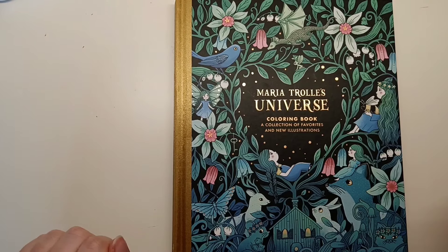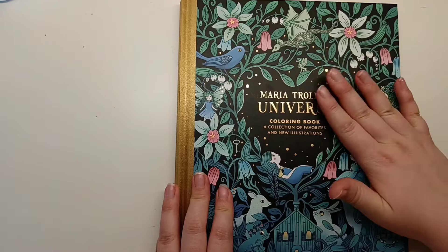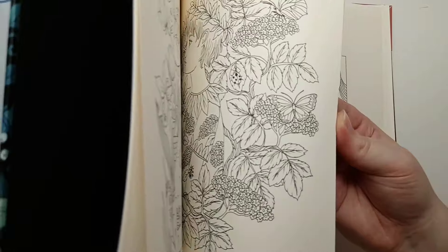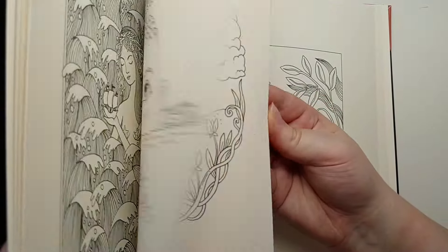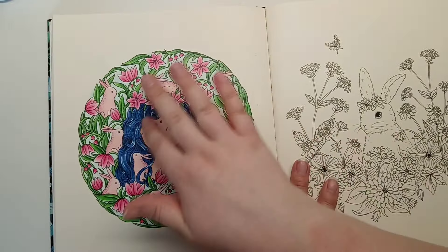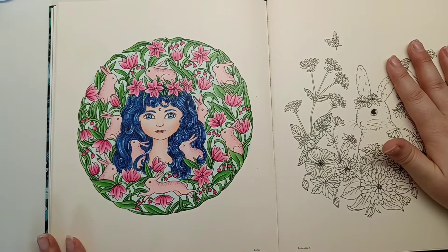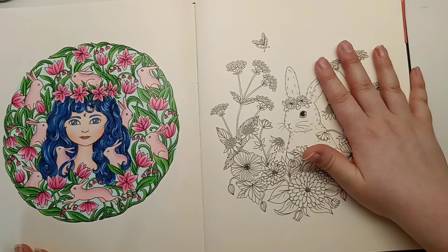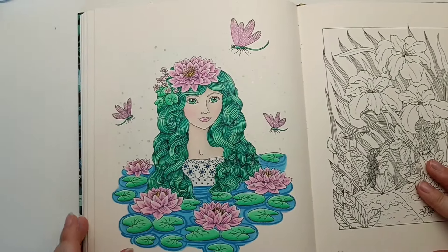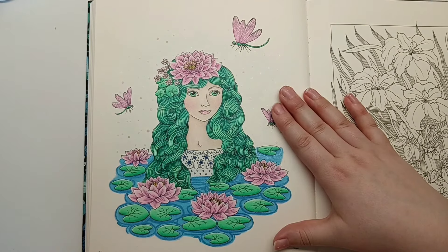Next up I've got Maria Trolle's Universe. I previously coloured a portrait in here for Jamie's Colouring Love - the blue hair one for January. I didn't get round to doing the February prompt but I wanted to come back into this book for March. Her prompt this month was green hair, so I coloured this page, which also doubled up for Colouring with Kate's monthly buddy colour for this month.